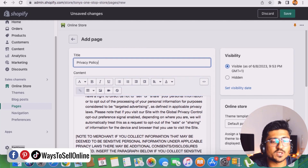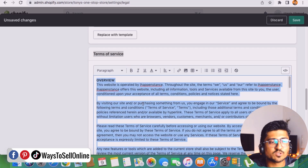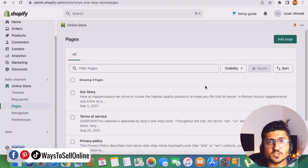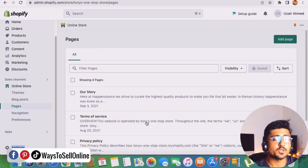In the same way, go back and generate content for Terms of Services by clicking Create Template — it will generate the text automatically. Select all the text, copy it, go to the Pages section, click Add New Page, name it Terms of Services, and paste the content. After creating all the pages and adding their content, when you click the Pages button on the left side you will be able to see all the pages listed: Terms of Services, Privacy Policy, and Refund Policy.